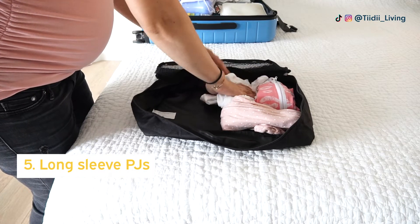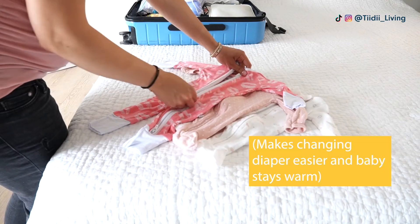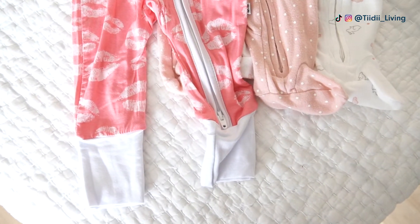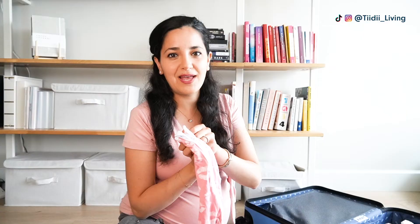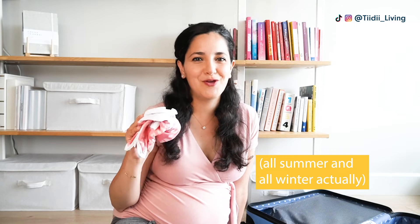Moving on to some baby items: one thing I'm so happy I packed the first time are long-sleeve PJs that have a zipper. Ideally, get PJs with a dual zipper — one that zips down and one that zips up from the bottom. Even if you give birth in the middle of summer and it's warm, the temperature inside the hospital is pretty well controlled, and newborns usually require a layer more than we do. I didn't end up using any of the short-sleeve PJs I brought, and my baby boy was wearing long-sleeve PJs for the whole first month.